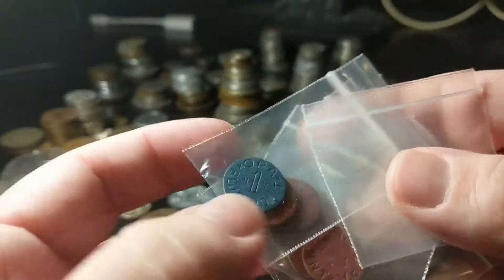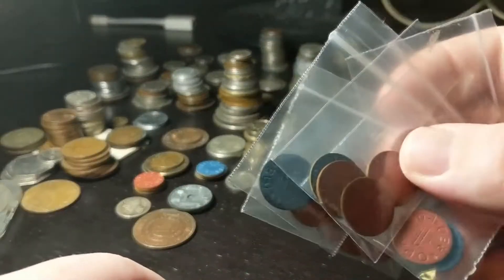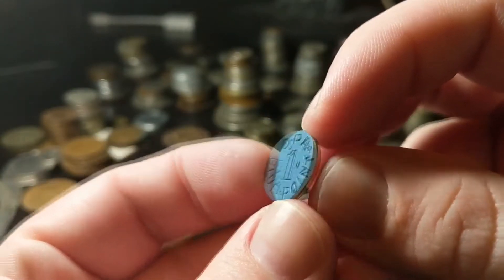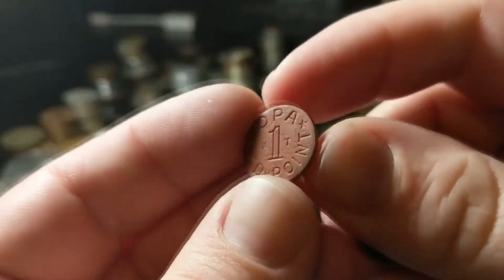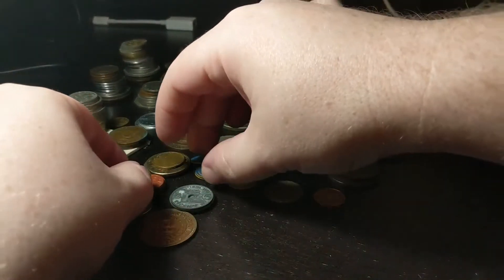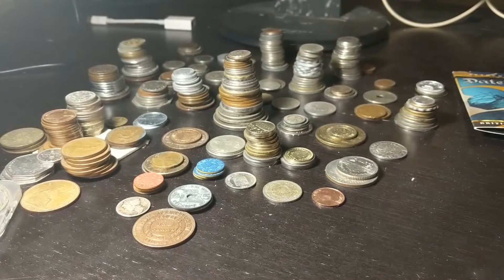These are ration tokens — OPA red point and blue point. I have these in baggies because I've been selling them for about one to two dollars each. These are from the World War II era; they've got two letters on them and they're all different. I think these ones were for processed goods and these ones were for meats and fats. Pretty cool part of history. I'm going to keep a few for myself. I had more red ones than blue ones but I got a whole bunch — about 30 of them — and I've already sold maybe about 10 or so.